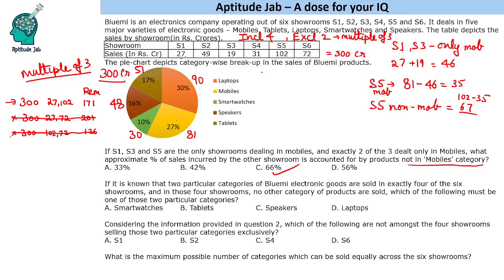There is only one possibility: laptops and mobiles are sold in those four showrooms, excluding showrooms S1 (27 crores) and S5 (102 crores). The remaining showrooms are S1, S3, S4 and S6 — wait, excluding S1 and S5 means those four are S2, S3, S4 and S6. Laptops plus mobiles equals 171 crores; nothing else can be sold in these four showrooms. The question asks which must be one of those two categories — the answer is laptops.